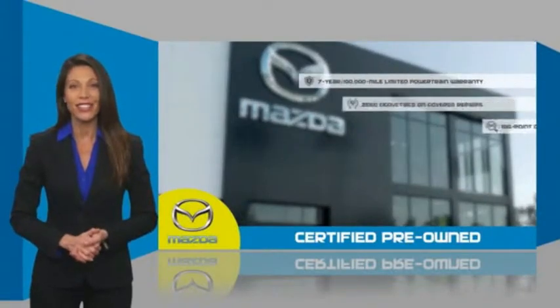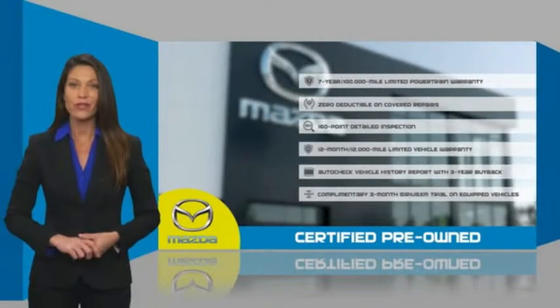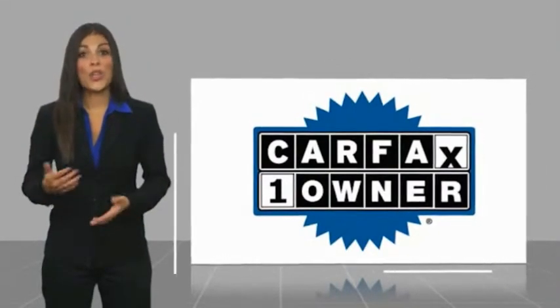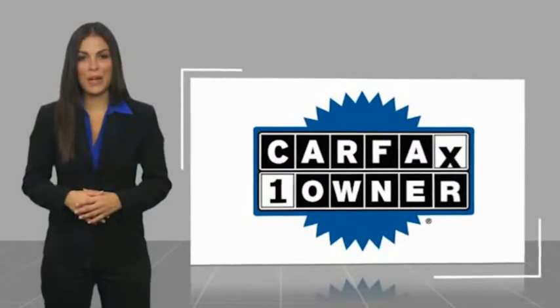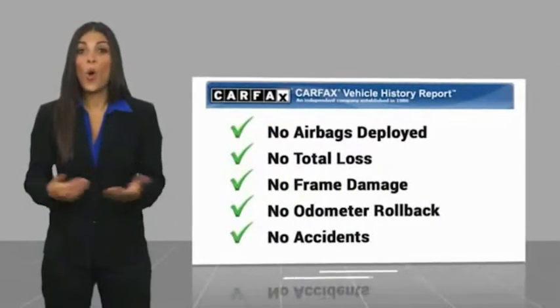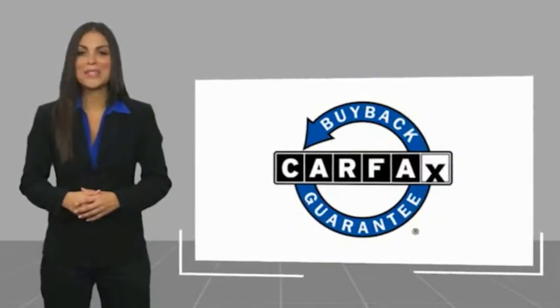Stop into your local Mazda dealer today and ask about Mazda's fantastic certified pre-owned program. This is a one-owner vehicle with a Carfax vehicle history report. Be sure to find a complimentary copy of this report online or contact the dealership. This vehicle qualifies for the Carfax buy-back guarantee.